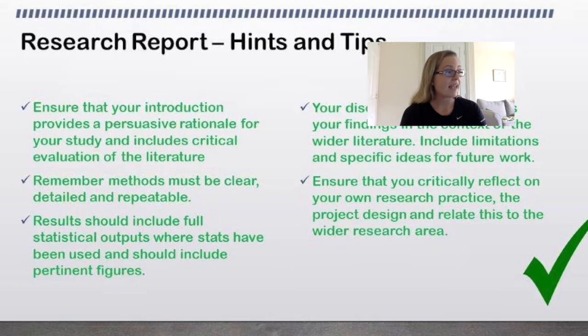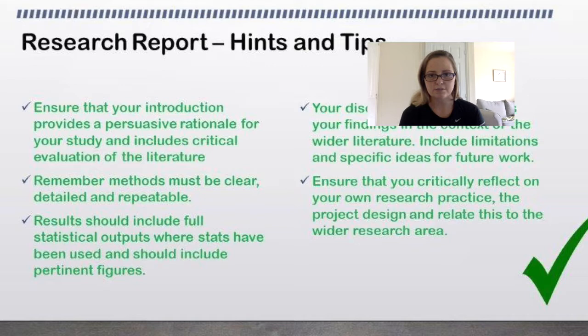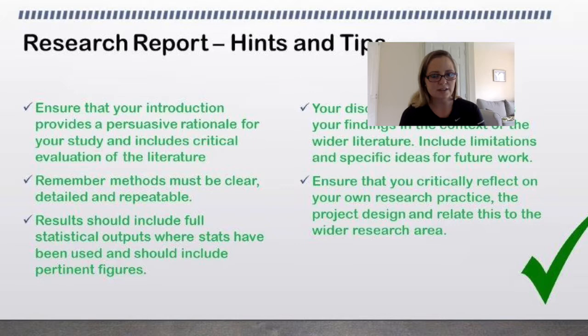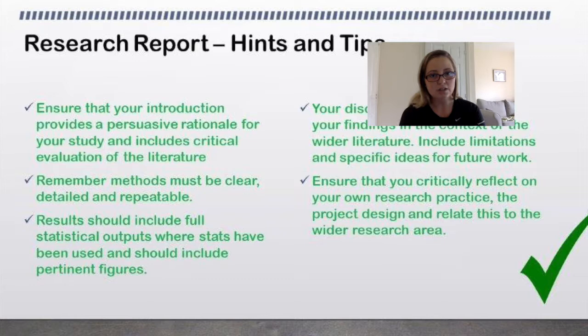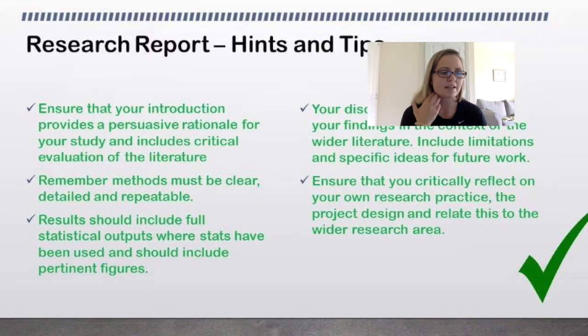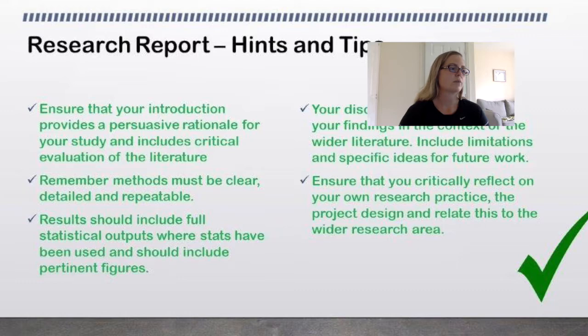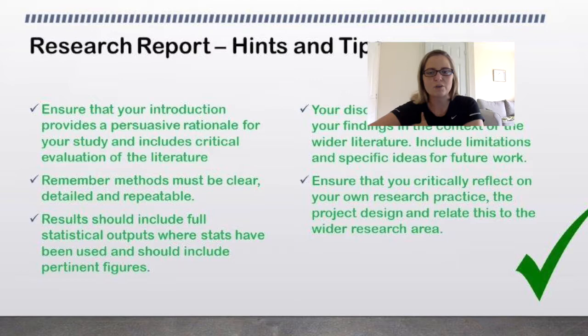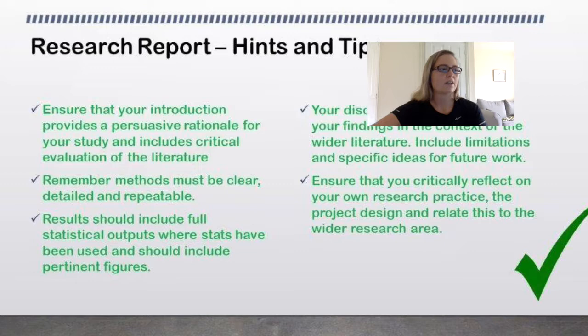Methods have to be clear, detailed, and repeatable — I should be able to read your project and go do it myself. Results should include full statistical outputs where stats have been used and use pertinent figures. Not just the p-values — we need all the relevant statistical values. Laerd Statistics (L-A-E-R-D) is a fabulous resource, available on a membership basis. It talks you through step by step, and personally it saved me through my PhD. It also tells you how to present the data.